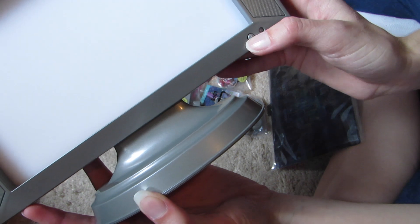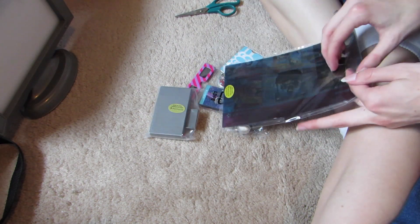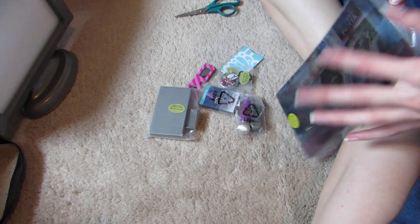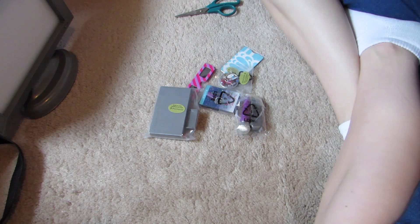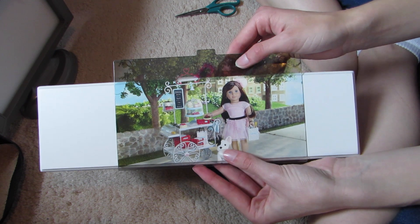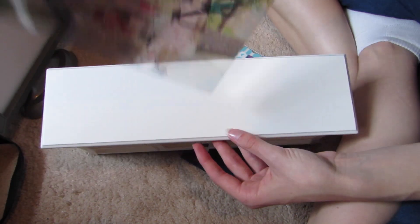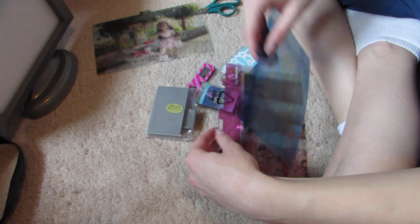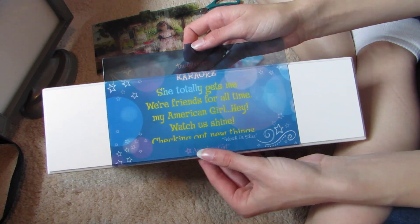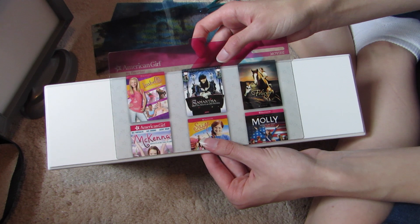Here is the TV — it has an on button that actually clicks, and the batteries go in there. I'll do a separate review on this. Here are the TV screens so you can change what your doll is watching. We have Grace with her pastry cart — they're kind of see-through inserts. And then we have karaoke, and a movie thing with all the American Girl movies.